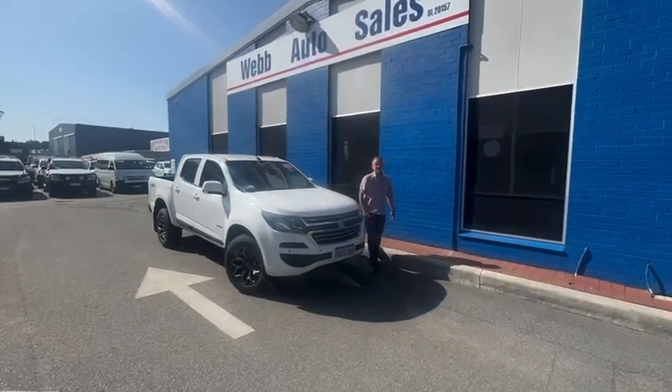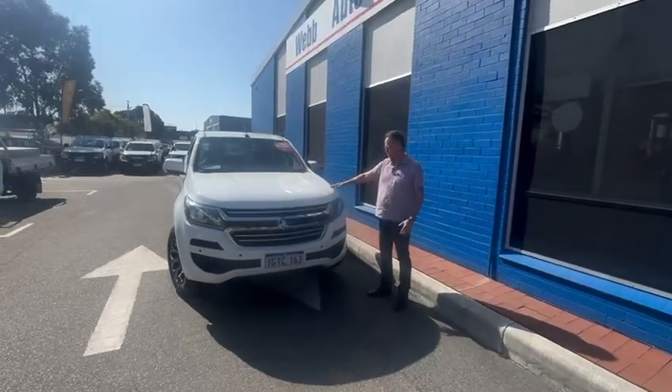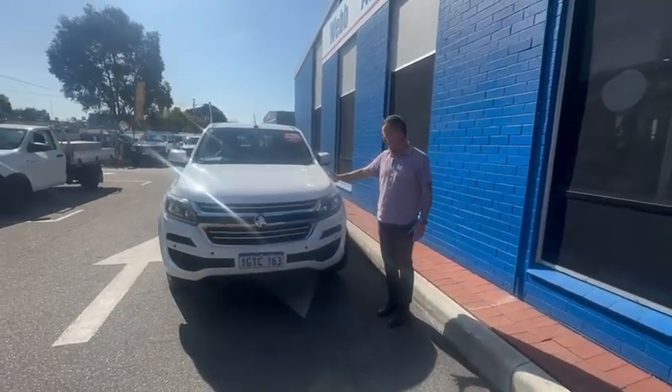Hi, welcome to Web Auto Sales. My name's Dean. Thanks for taking the time to have a look at another one of our cars. Just arrived and an absolute ripping car too.